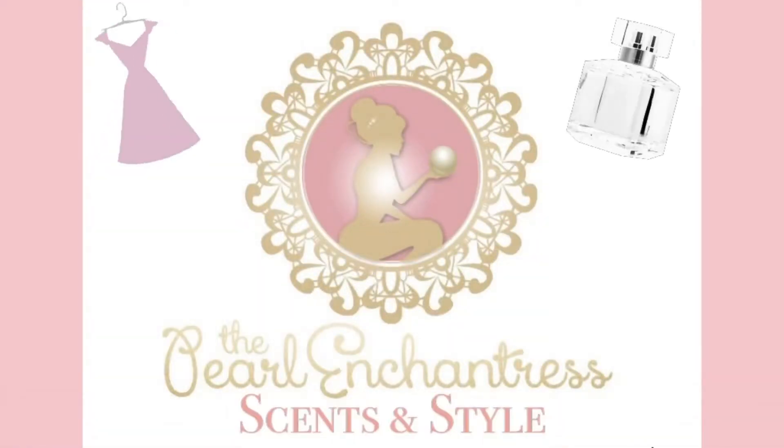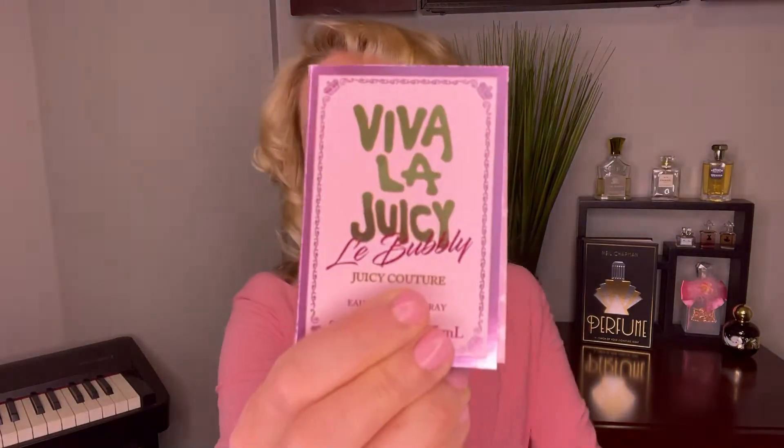Who doesn't love a little champagne? Hello everyone and welcome back — thanks so much for tuning into my channel. Today we're going to be exploring the fragrance Le Bubbly by Juicy Couture, which is part of the Viva La Juicy line. A little while back I did go on a birthday adventure and picked up a sample of this fragrance as well as Pink Couture, so I'll link both of those down below.